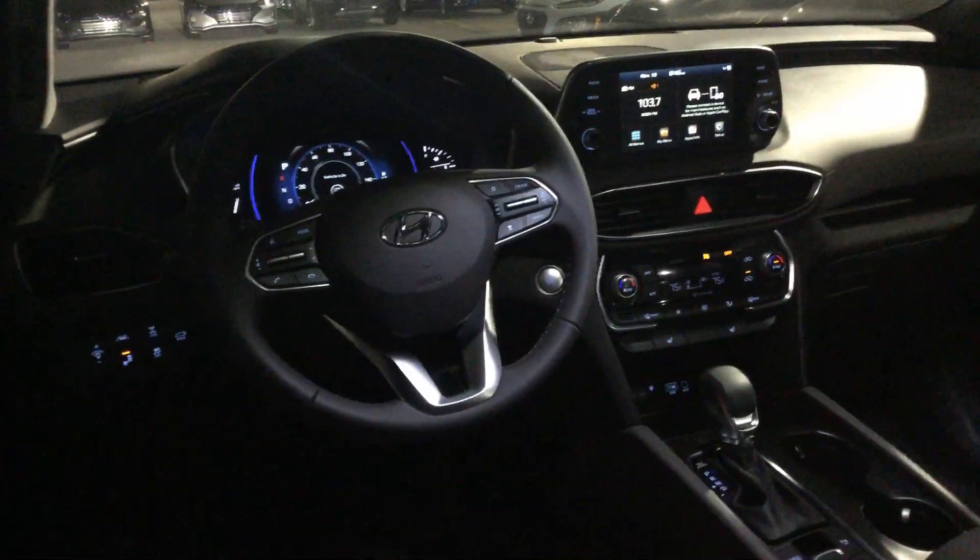If you take a look inside, you will have leather as well as heated front seats. You also have a touchscreen display, as well as Apple CarPlay and Android Auto compatible.